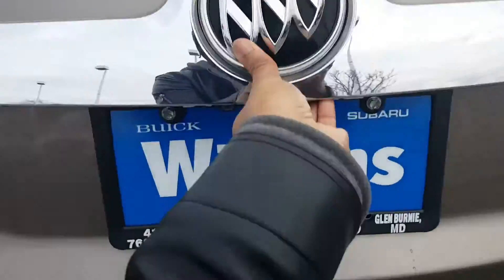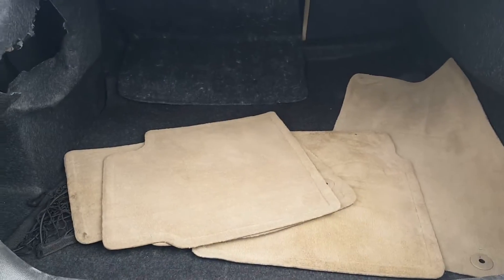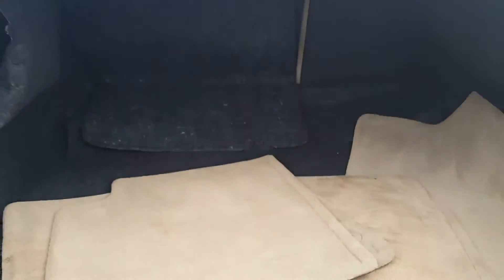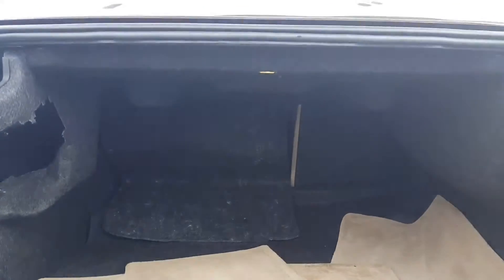And trunk space isn't a problem for the LaCrosse. Inside, you have plenty of room to store whatever you need. You also have a spare tire underneath with a wheel jack. And these seats also fold down to provide extra storage room in the back seat.